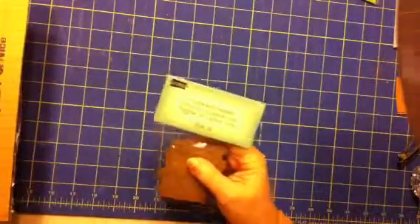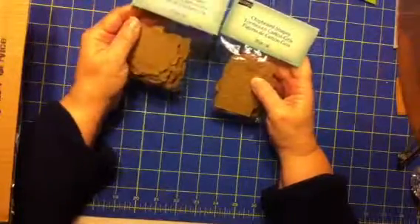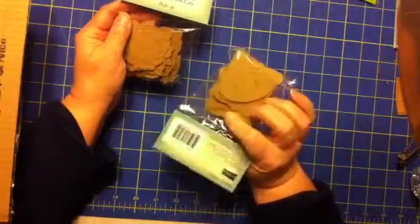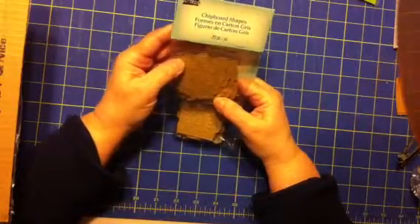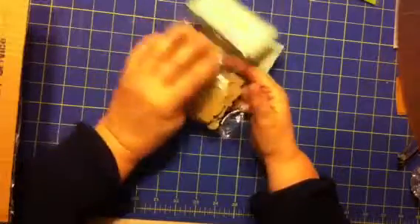There were two packages of chipboard shapes. I think I have this one from Michael's, so I will give that one to my daughter. But this other one I don't have, so I will keep that one.